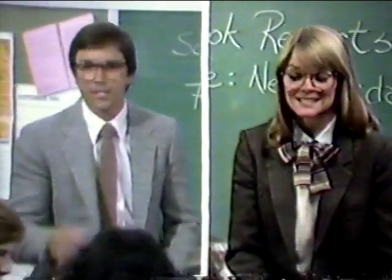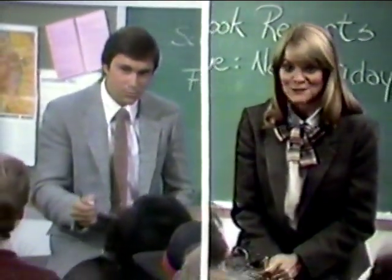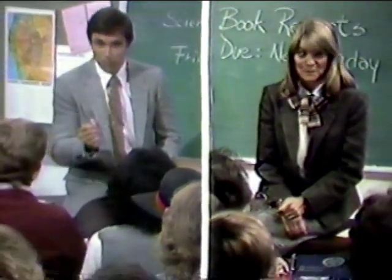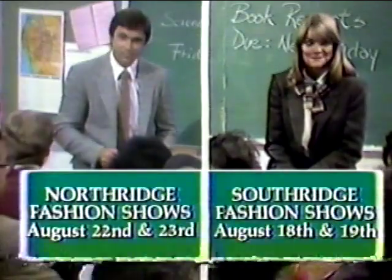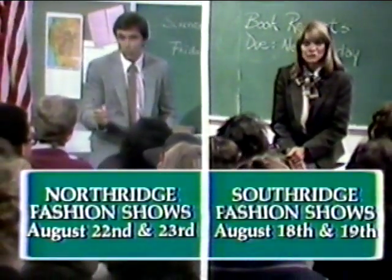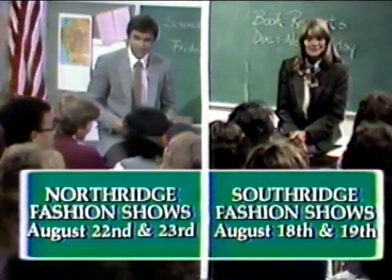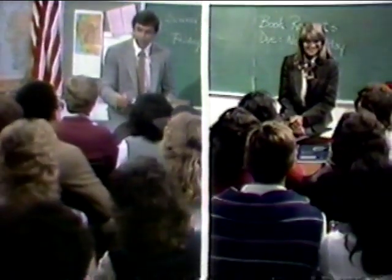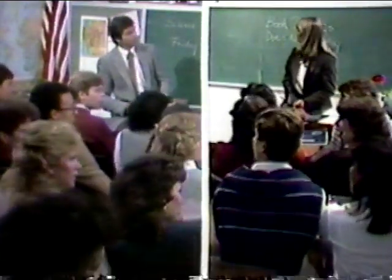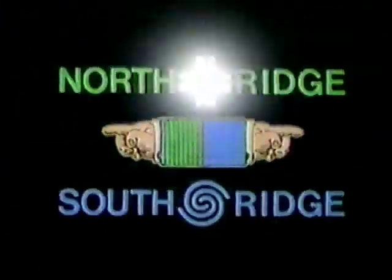Okay class, now repeat after me. The only place to find the best selection for back to school and the best selection of new fall fashions is at Northridge. For the best back-to-school selection in either direction — at Northridge and Southridge.